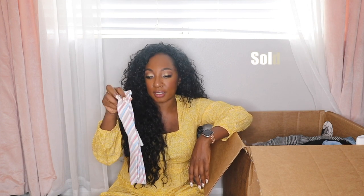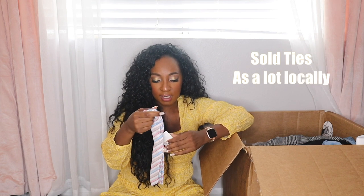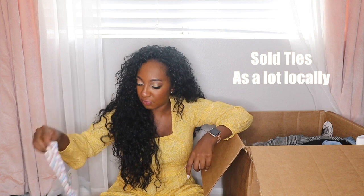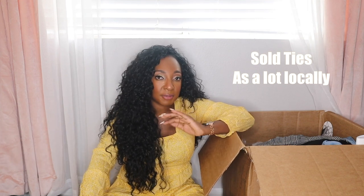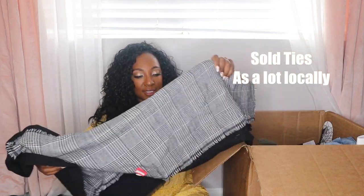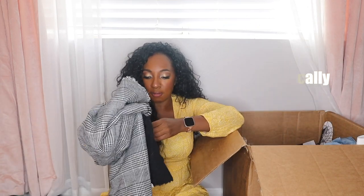I've gotten a lot of ties. I counted them and I have 40 ties total. This one is an Original Penguin tie — got sent to Last Chance and marked down to $11.97, perfect condition. I think I'm going to lot some of those ties up and try to sell them in bulk. I do not like selling ties because they sit so long.